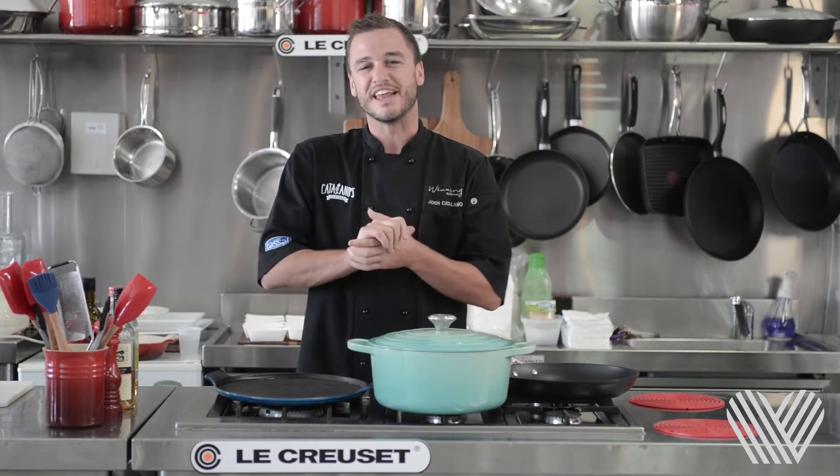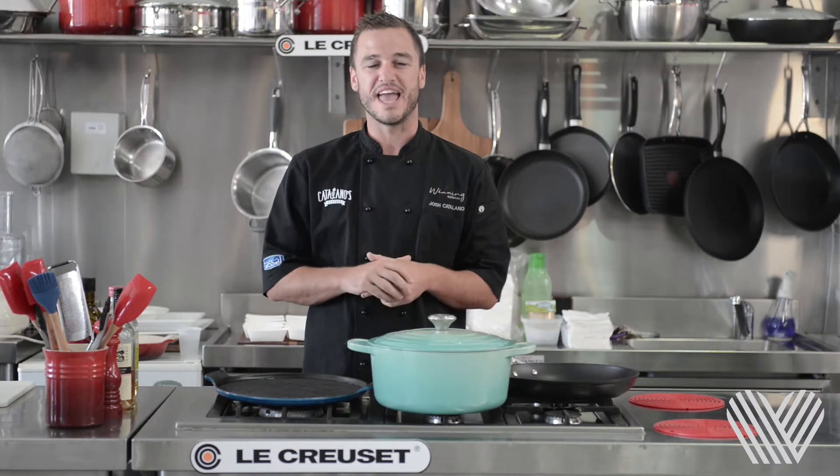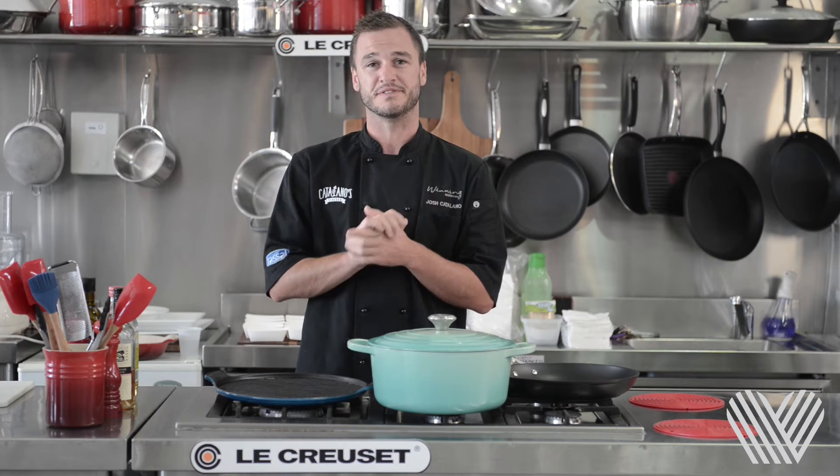How are you going? My name is Josh Catalano and here are my five favourite tips on how to purchase seafood or prepare seafood.